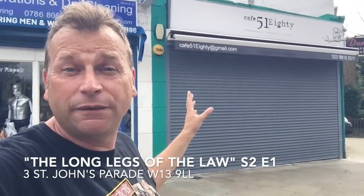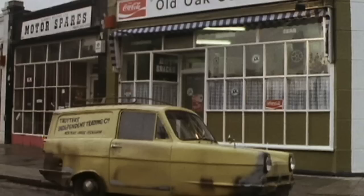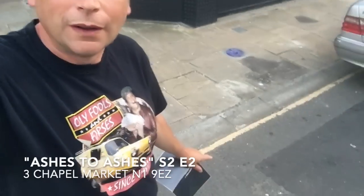I'm standing outside Cafe 51, which is an external shot of one of Sid's caffs from the episode 'Long Legs of the Law.' Del's van could be seen parked outside here — just for a few seconds, Del's van parked outside, you see the caff behind it. Obviously the interior is done in the studio or elsewhere, but this is actually a real caff. It would have been quite nice if it were open to get a bacon sarnie, but it's not. Come down and get yourself a bite to eat here!